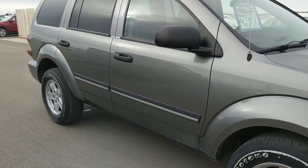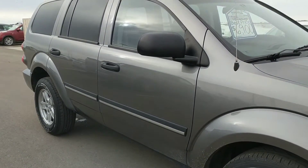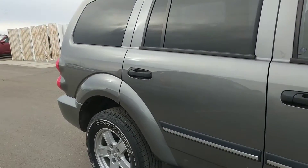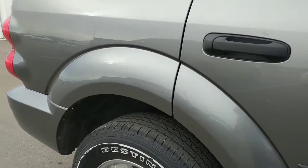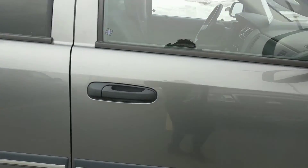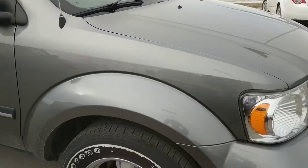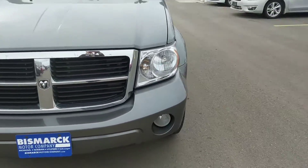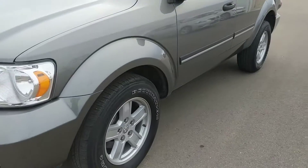Hey Lisa, this is Brett Burbach with Bismarck's Motor Company, and here is a 2008 Durango. It was actually one of our employees that had it, so it's been pretty well taken care of. It's got 113,000 miles on it — it's the base model but it's a V8.